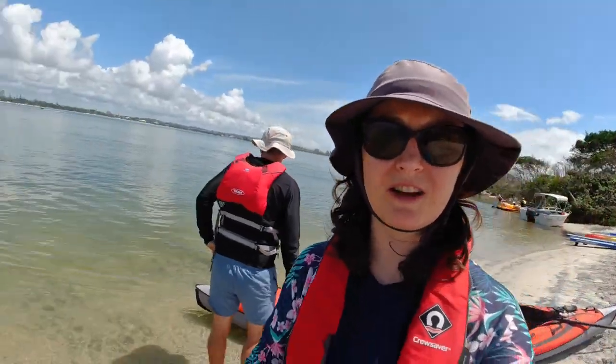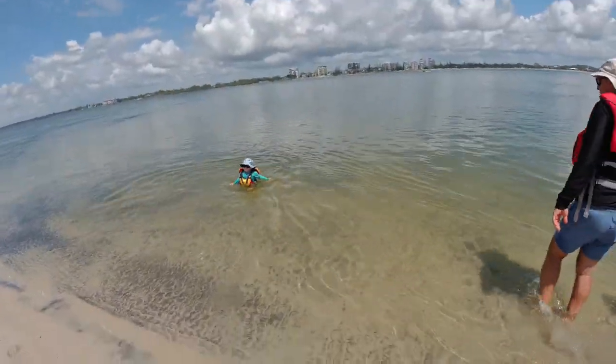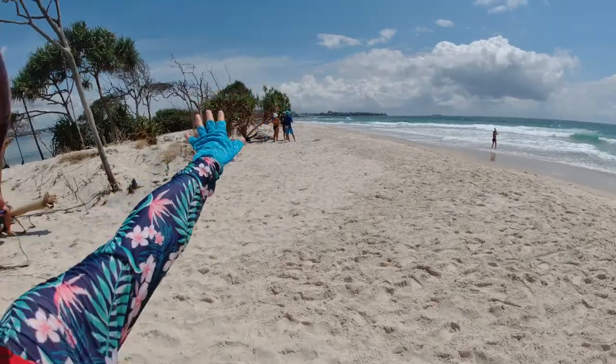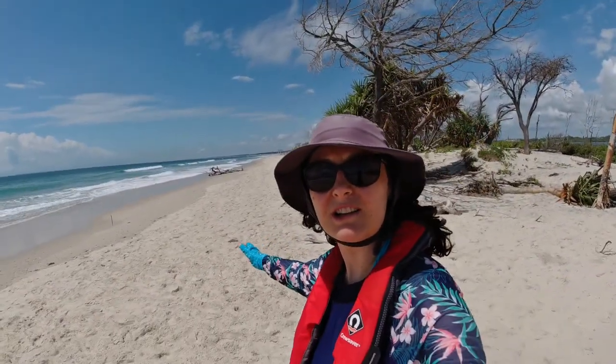We've made it. We're on the other side — we're on Bribie Island. Leo's obviously a bit hot, having a swim. Let's check out the other side. There's the lounger area up there and the beautiful, huge expanse of Bribie Island behind us.